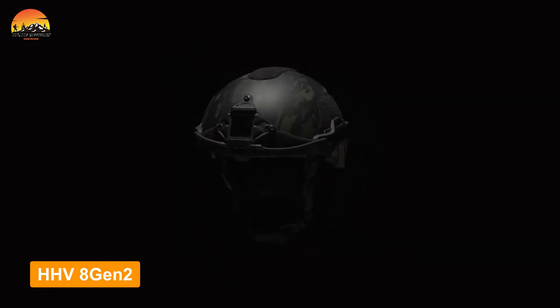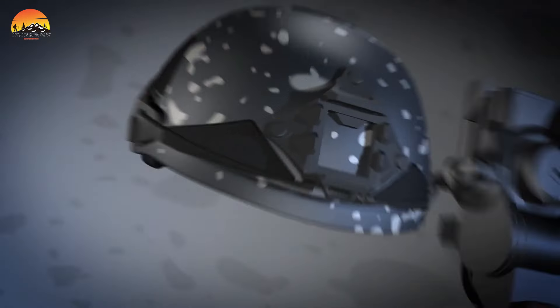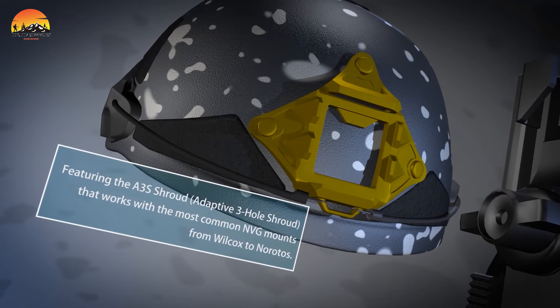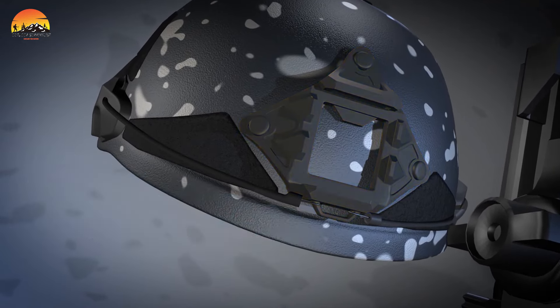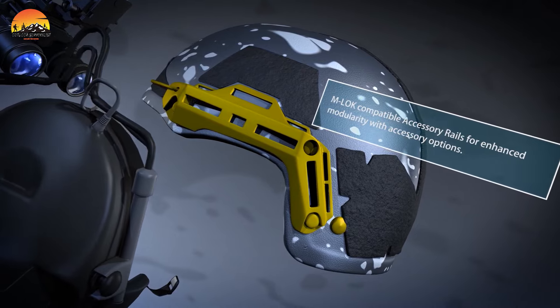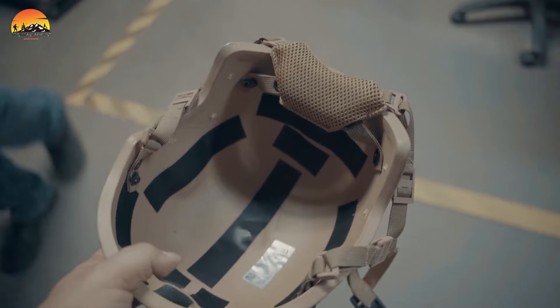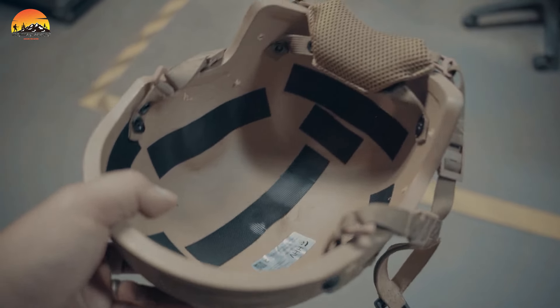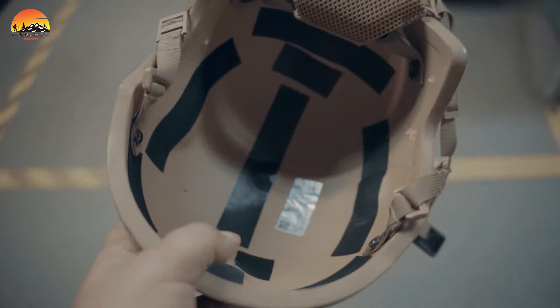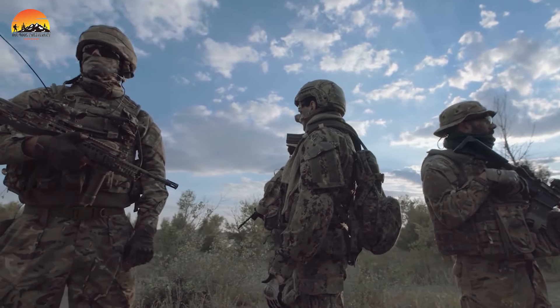Next up, the HHV 8 Gen 2 is a robust helmet specifically designed for military personnel, survivalists, and law enforcement professionals. Engineered with cutting-edge ballistic fibers, this helmet delivers top-tier protection at an affordable price point. Weighing in at a mere 3 pounds, the HHV 8 Gen 2 is remarkably lightweight, distinguishing itself as one of the lightest helmets in its class.